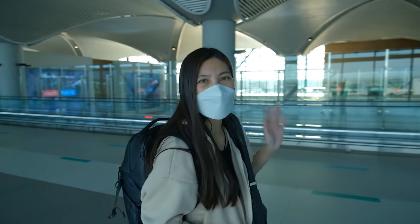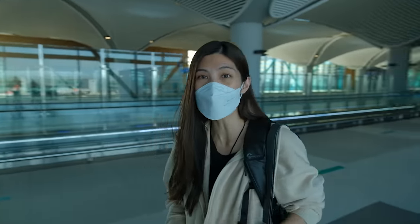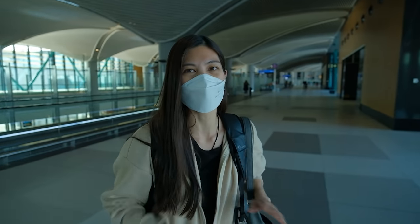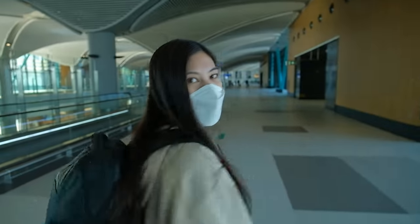We finally made it! We're going to get our luggage now and then pick up some SIM cards so we can get connected again. It's going to be really expensive getting it from the airport but it's just for convenience sake. And then we're going to go find our Airbnb — sounds like a plan.